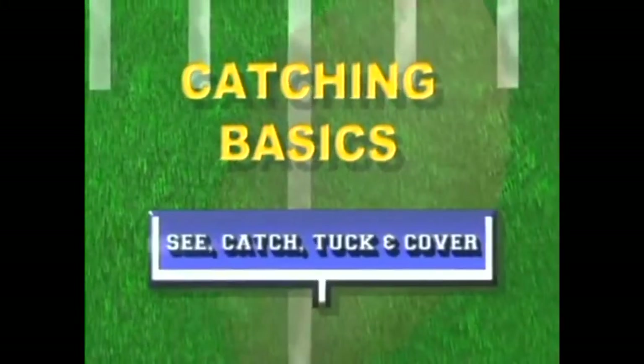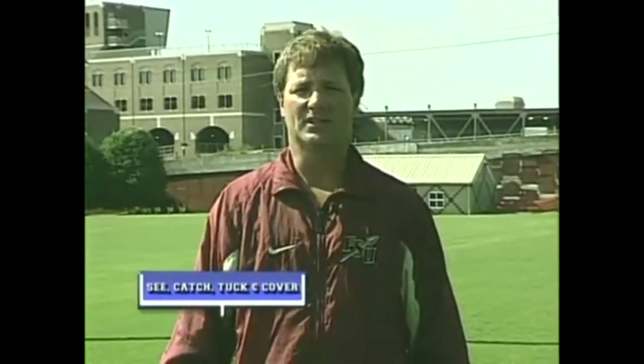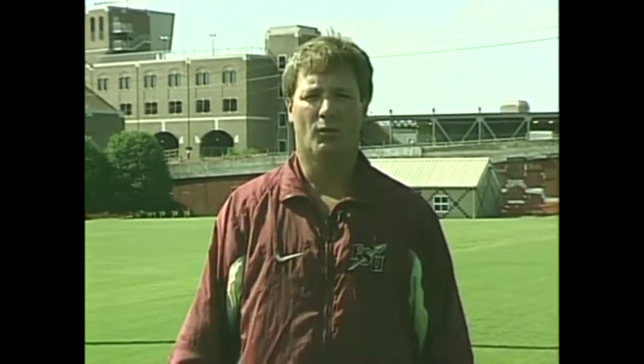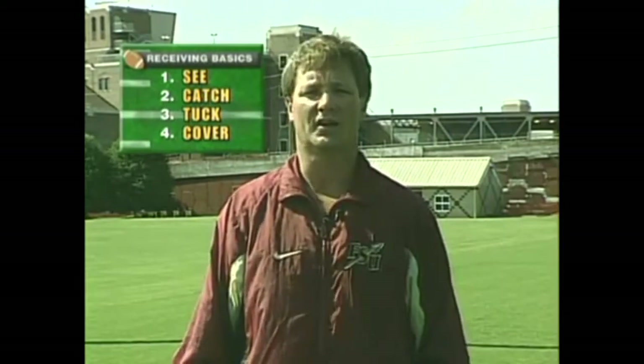The first thing I want to go over as far as being a wide receiver is catching the football. It doesn't matter how fast you are, how quick you are, how big you are — if you can't catch the football, you're going to have a hard time playing wide receiver. We emphasize four points in catching a football here at Florida State: see, catch, tuck, and cover.